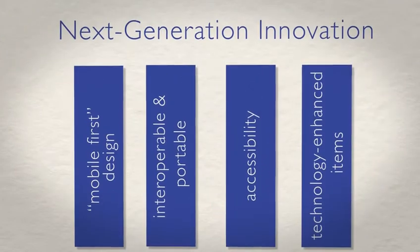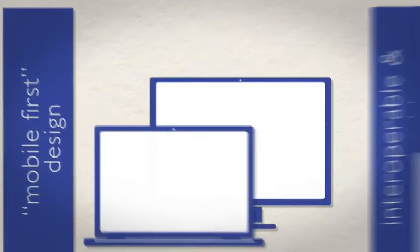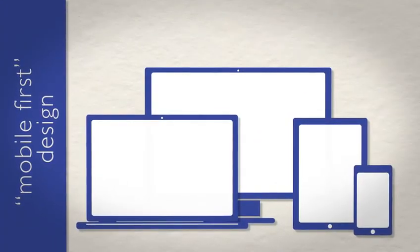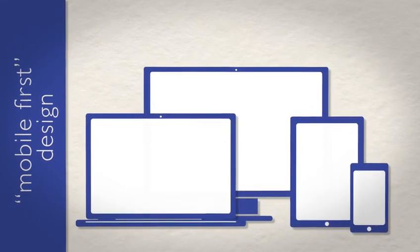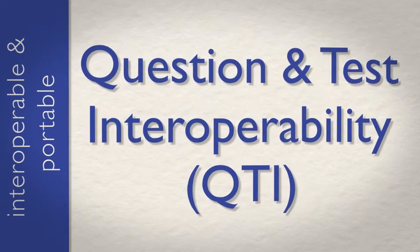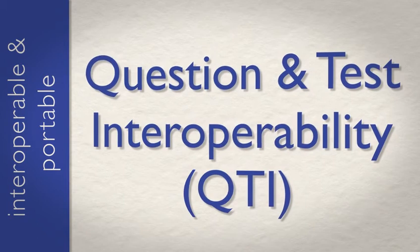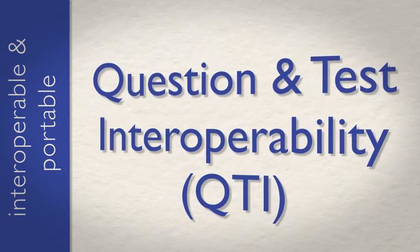Recent innovations show that TestNAV continues to lead from the front. The mobile-first design of TestNAV provides easy reading and navigation across a wide range of devices, with particular emphasis on tablets and other mobile devices. TestNAV is built on the industry-standard Question and Test Interoperability specification, making it highly interoperable and portable, able to deliver any test content authored in accordance with QTI.